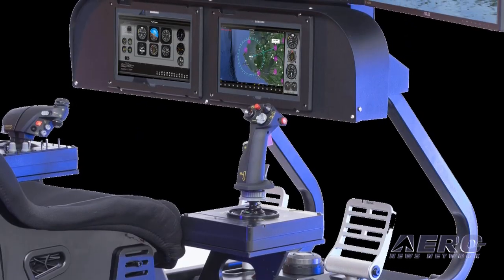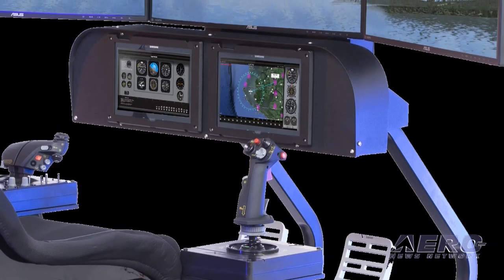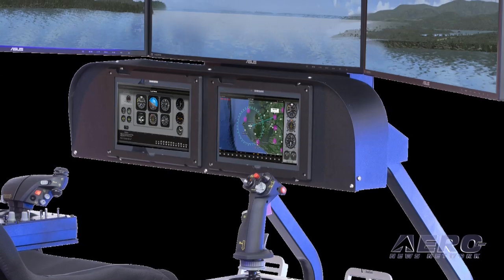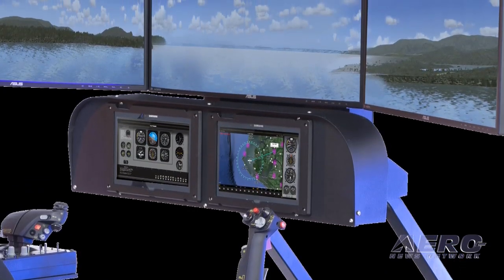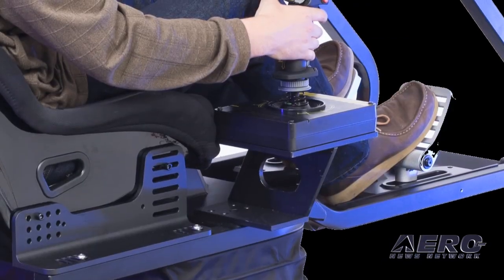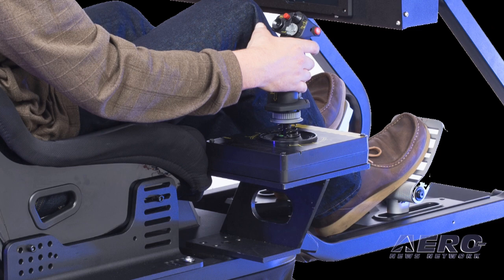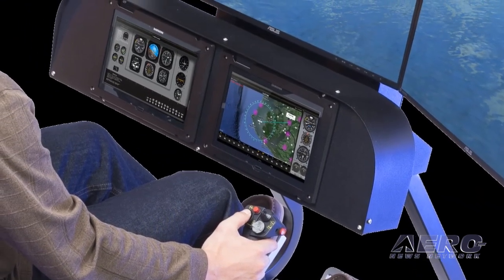The Elitist XS features a modern configuration with Scitec sidestick, throttle and pedals, 10.1-inch ETHIS, and 10.1-inch digital GPS. Other standard features include controls for flaps, gear, and engine start. The instrument panel can be customized and configured to order.